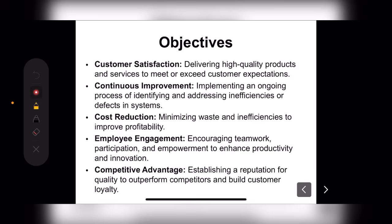Next is continuous improvement — implementing an ongoing process of identifying and addressing inefficiencies or defective systems. We need to apply these things, identify the process, and if there is a leaking process, we need to remove those things.